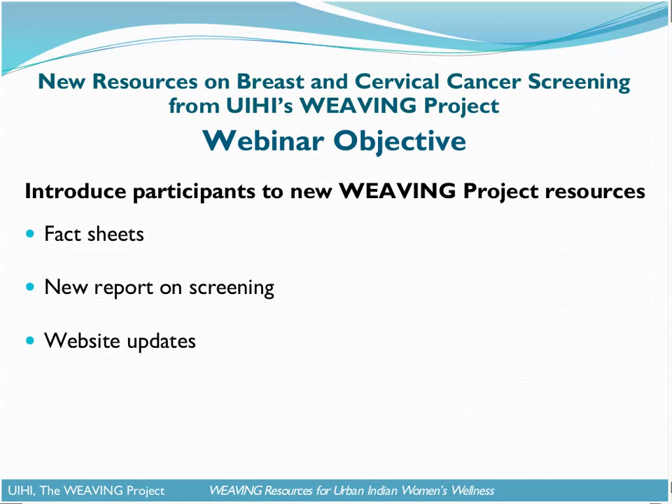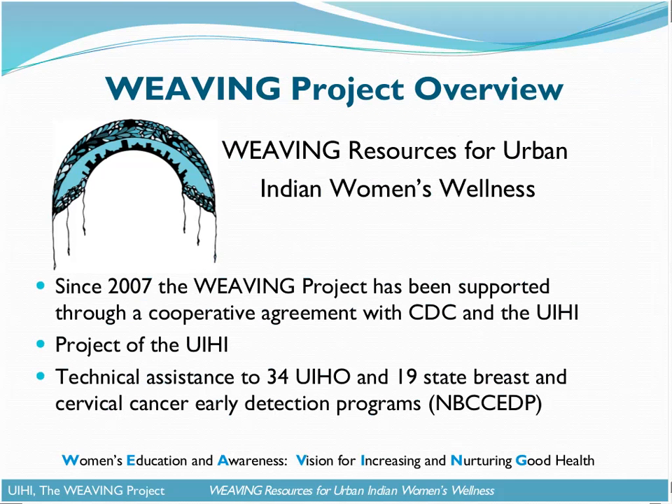The resources that we wanted to touch upon today are some new fact sheets that have been developed, a new report on screening through the NBCCEDP, and also to share with you some of our website updates. Before we dive into those pieces, I just wanted to take a minute to give a quick recap and overview of the Weaving Project in case anybody isn't already familiar with the work of the project.